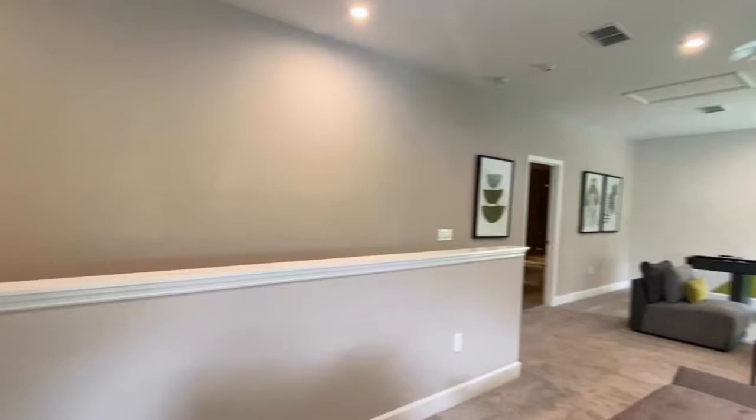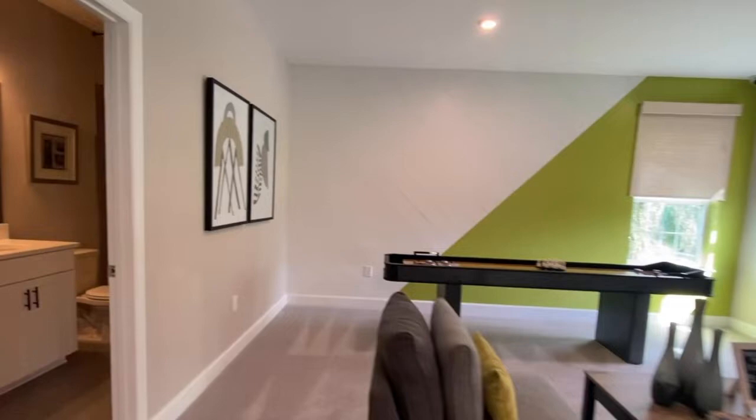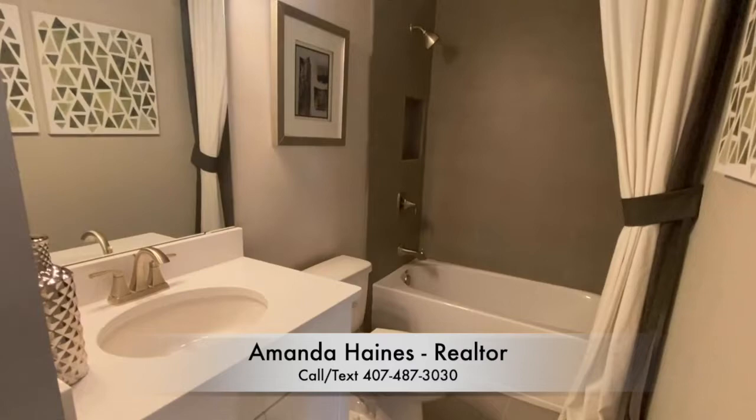My name is Amanda Haynes. I hope you've enjoyed my tour. If you have any questions at all, please feel free to reach out to me — I would love to help you and your family.